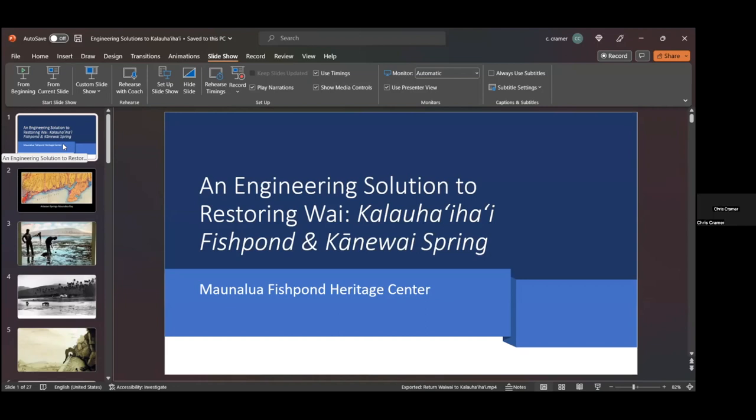Aloha mai kakou. My name is Chris Kramer, and thank you all for joining me. I'm glad to also be joining Hina Iowane from Chaminade University. I'll share a little bit of the work we've been doing and how we came to this drastic engineering solution, which offers a lot of promise.